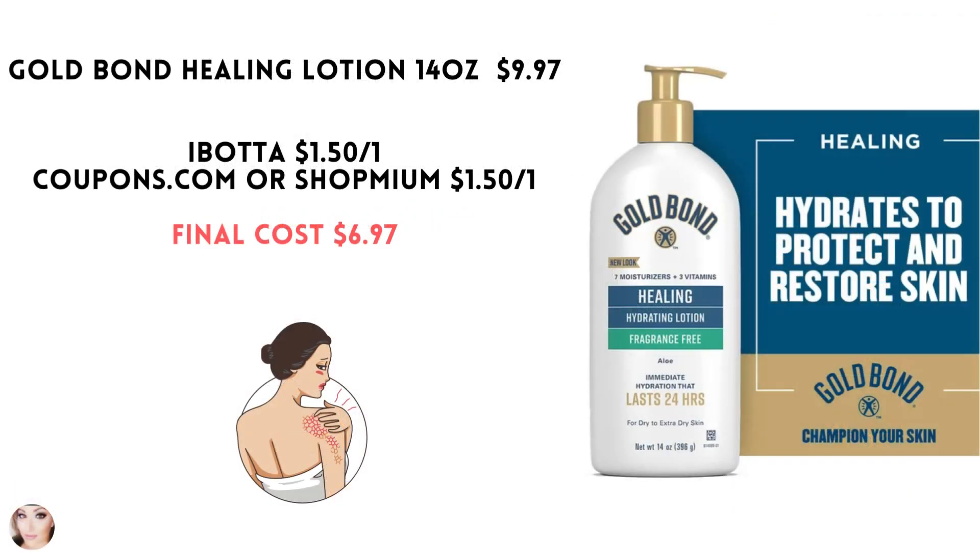The Gold Bond Healing Lotion, this is the 14 ounce. It's on sale at my store for $9.97. Ibotta has a $1.50 rebate. Coupons.com or Shopmium both have a $1.50 coupon, making your final cost $6.97.